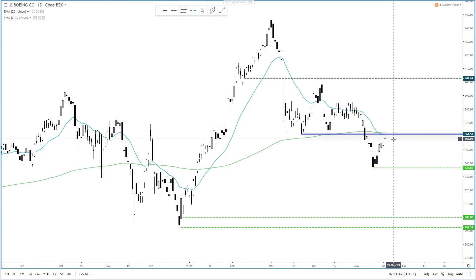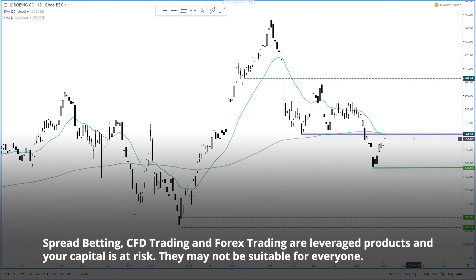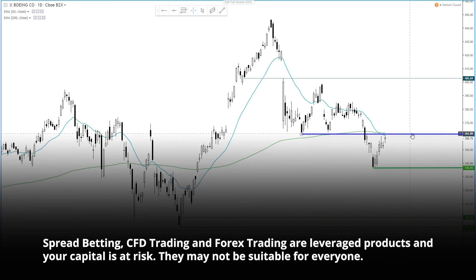From here we could consider a swing trade short, or for more confirmation, wait for bearish momentum to return first. The 336 low makes an obvious initial target and provides an adequate reward-to-risk ratio from current levels. Of course, if it breaks back above the 361 area with conviction, we'd want to step aside until the trend structure became a little clearer.